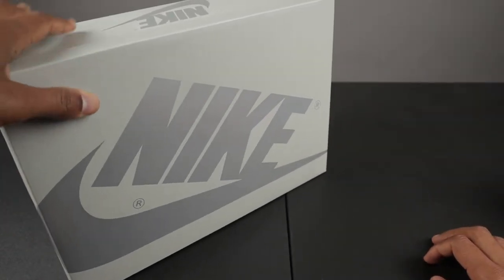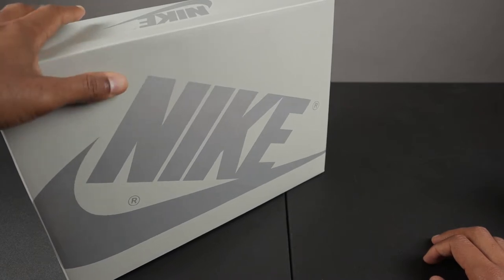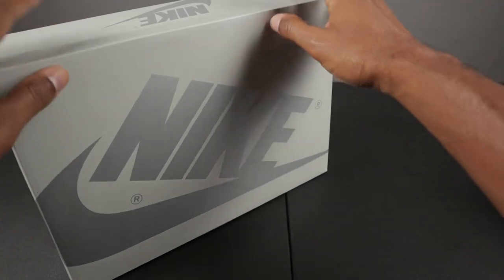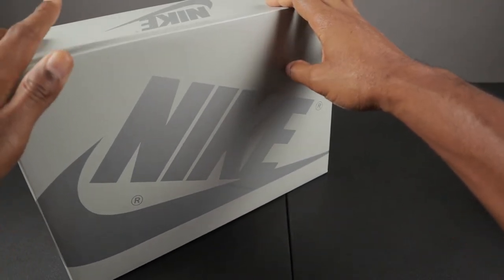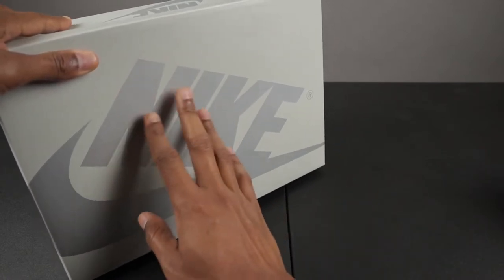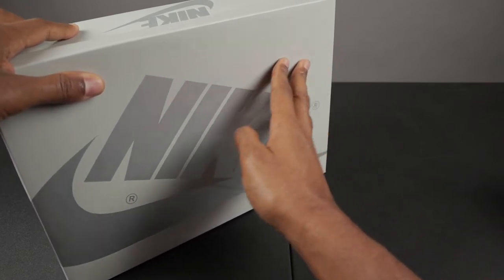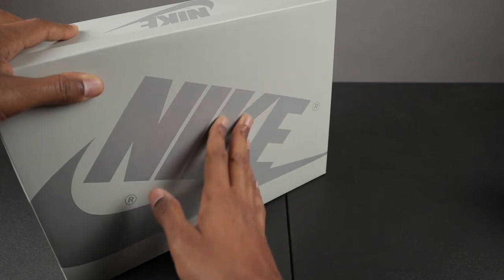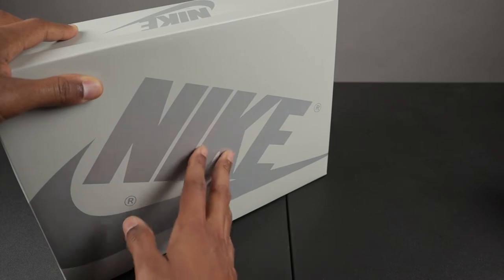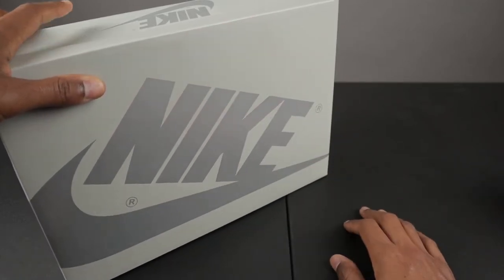So aside from the obvious difference which is the color of this box compared to the standard Air Jordan 1 box that's red and black, this one does have different textures on it. The outside gray is pretty much the same as the black on the Air Jordan 1 box you usually get, but the Nike branding has a different feel. When you take your hand and rub it across the box it's smooth, but as you get into the Nike branding you start to get a little bit of resistance and your finger doesn't go smoothly across it.